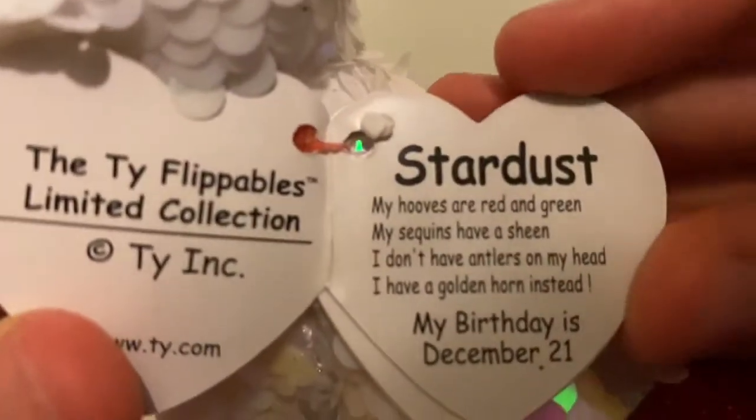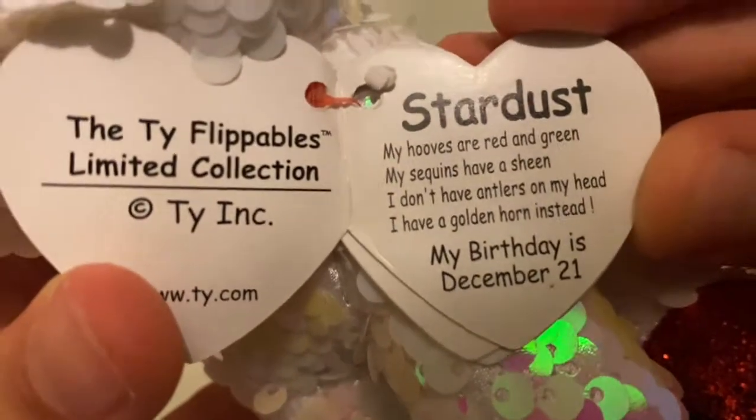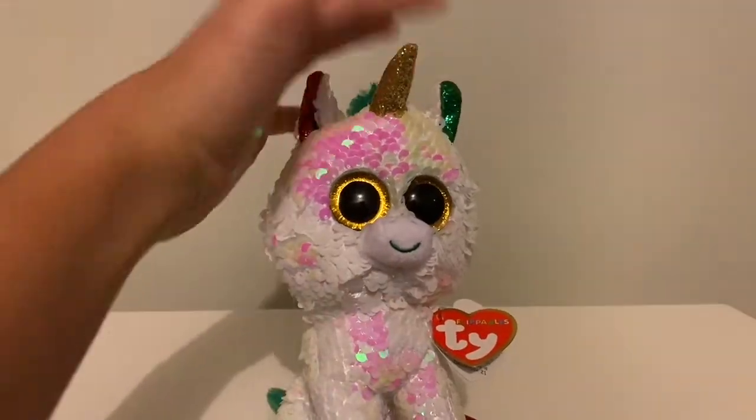The tag reads: 'Stardust — my hooves are red and green, my sequins have a sheen. I don't have antlers on my head, I have a golden horn instead. My birthday is December 21st.' Her birthday is coming up really soon! So yeah, this is Stardust.